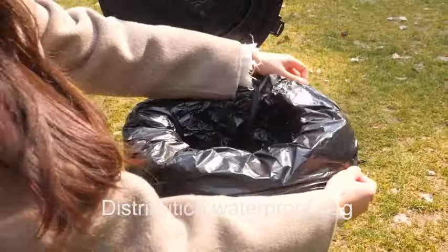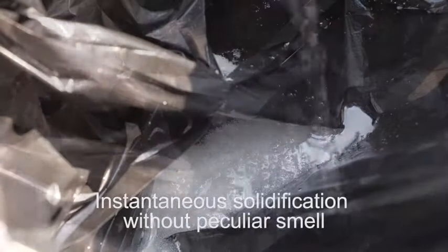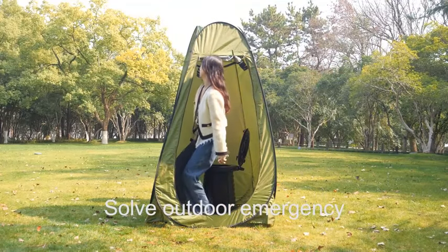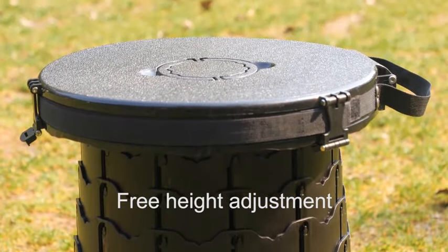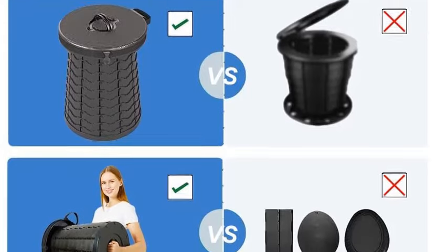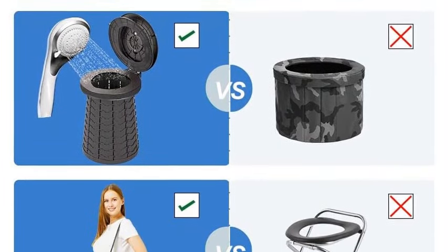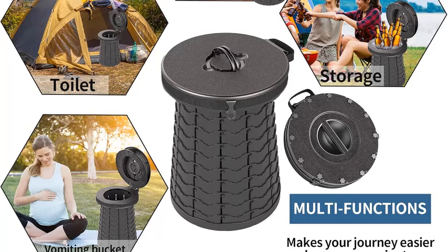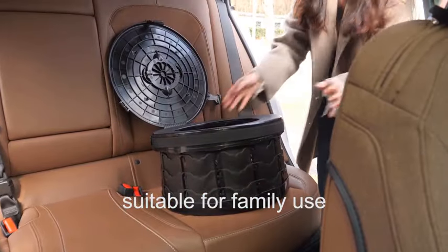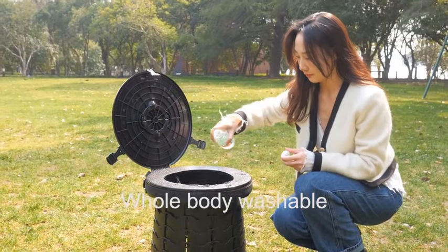The TempTips Portable Toilet is more than just a toilet — it's also a multifunctional camping accessory. The removable waste tank makes it easy to empty and clean, and the integrated toilet paper holder keeps essentials within reach. The compact design makes it easy to store and transport, so you can take it anywhere. Setting up the TempTips Portable Toilet is a breeze: simply unfold the legs, attach the waste tank, and you're ready to go. It's easy to clean thanks to the smooth, non-porous surface, and when you're done, simply fold it up and store it away.